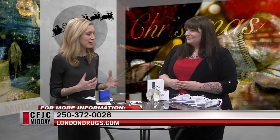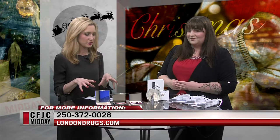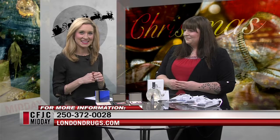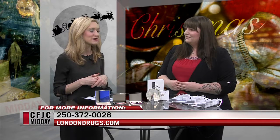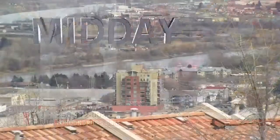Well, we really appreciate your time today, Farron, and bringing us this limited edition collection of Lise Watier. You can purchase that at London Drugs. And if you say you saw Farron on Midday and you want to purchase some items, you'll also have a chance to get one of these beautiful gift bags. Thank you, Farron. Back in a couple of minutes — stay with us.